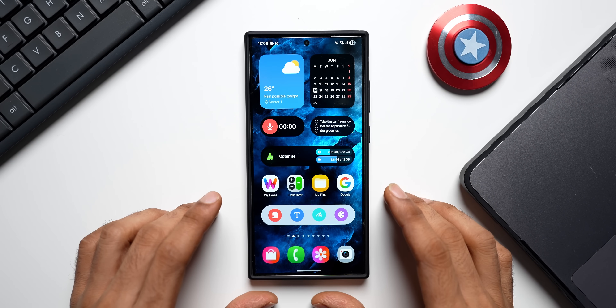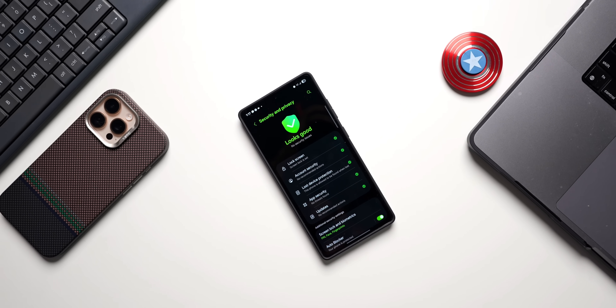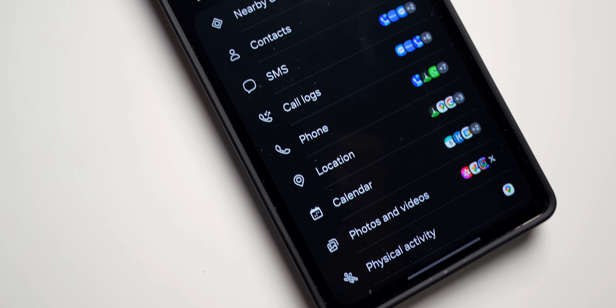What's up guys, welcome to Apex. Thanks for tuning in. Samsung has started rolling out a very critical, very important update for Samsung Galaxy phones which you should make sure you install on your device.